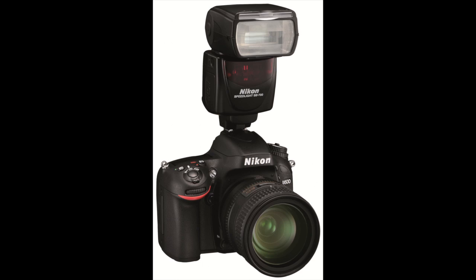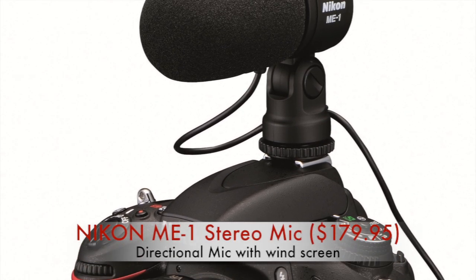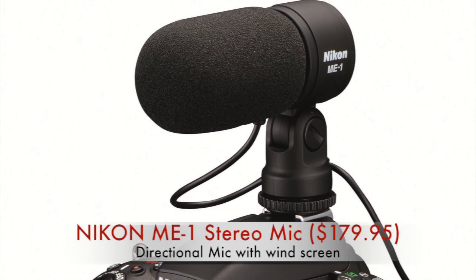And last but not least, video shooters will likely opt for a better mic, such as the directional Nikon ME-1, or a third-party model that plugs into a stereo input jack.